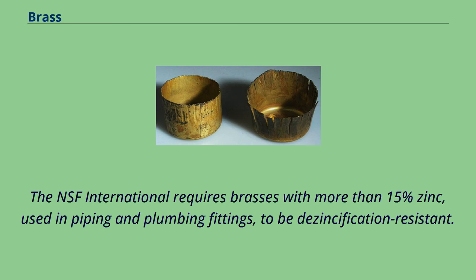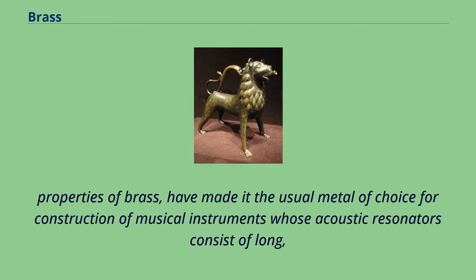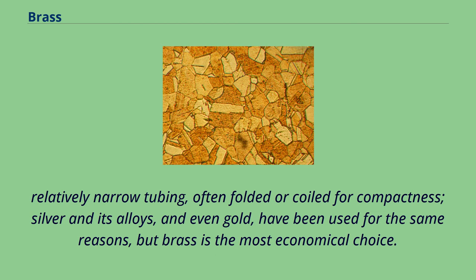A collection of brass instruments. The high malleability and workability, relatively good resistance to corrosion, and traditionally attributed acoustic properties of brass have made it the usual metal of choice for construction of musical instruments whose acoustic resonators consist of long, relatively narrow tubing, often folded or coiled for compactness. Silver in its alloys, and even gold, have been used for the same reasons, but brass is the most economical choice.